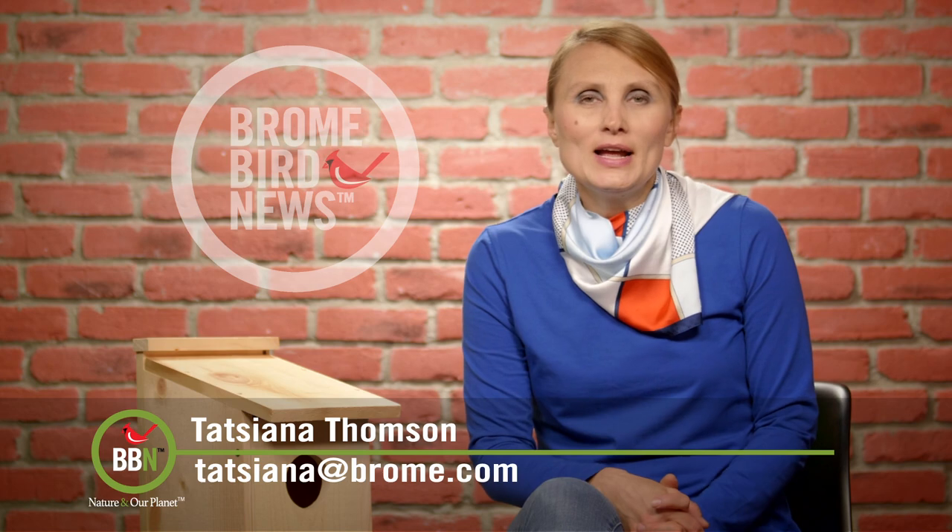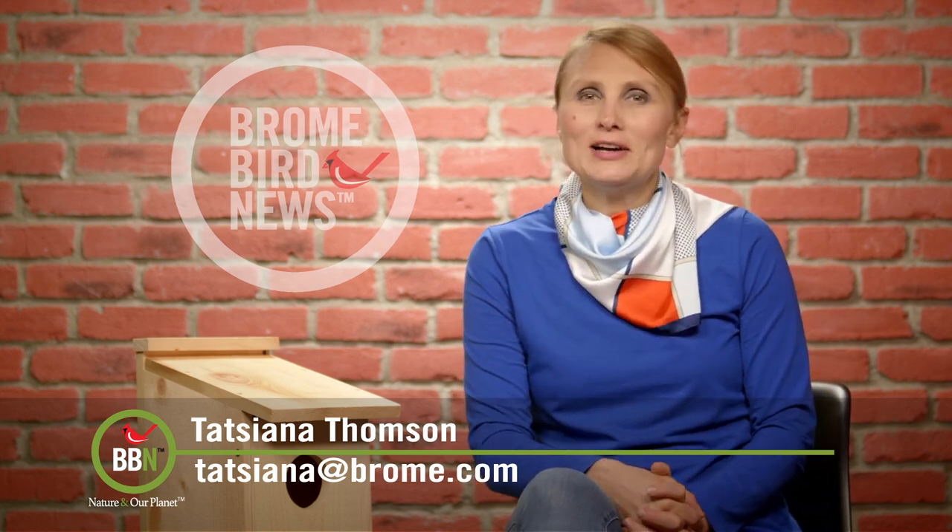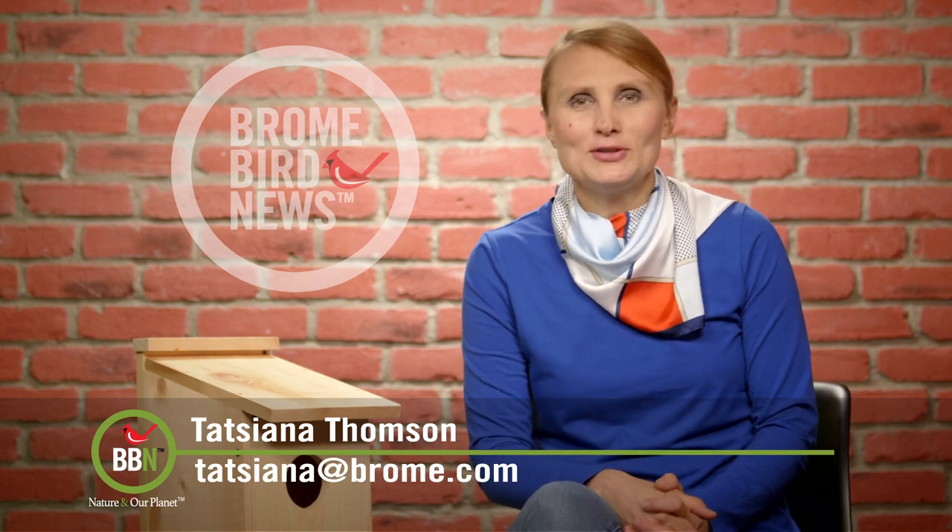Well, that's it, that's all for now. Enjoy migratory birds — this is truly the best time of the year. Take care everyone, I'll catch you in two weeks!